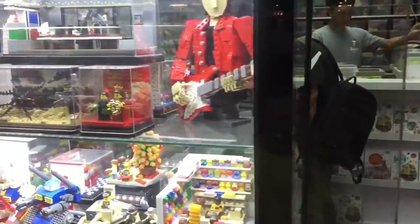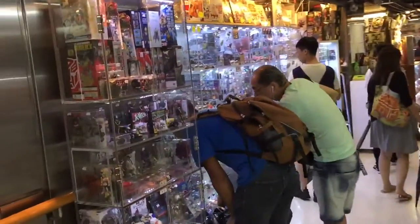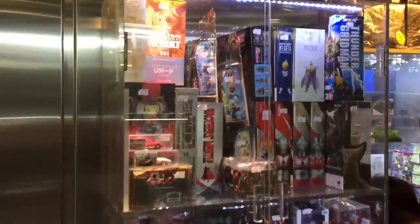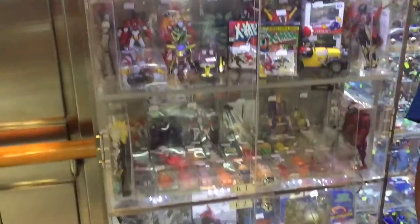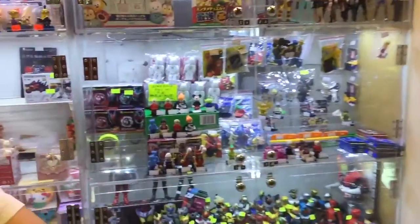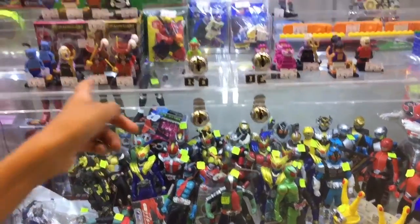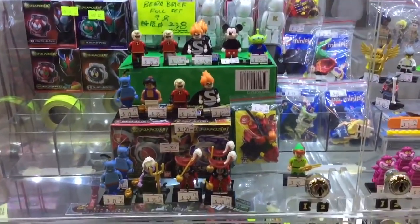As you can see, they've made custom Lego figures. And then these are fake versions of the Lego figures in line.